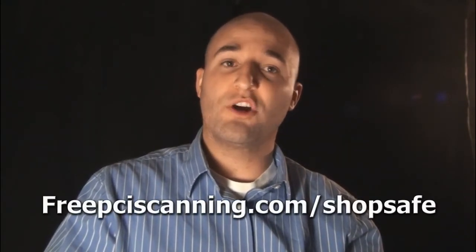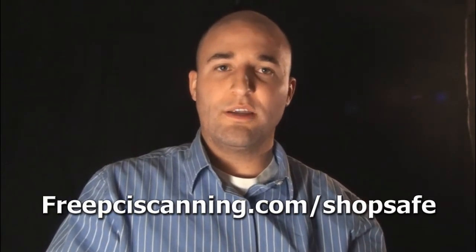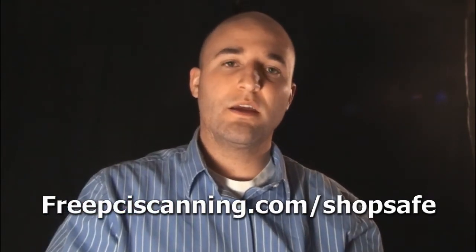It's just an awesome service and it's free. Head over to freepciscanning.com/shop-safe — there's a link below, and if you're watching this on YouTube you'll see it in the description. If you're watching on one of my blogs, there'll be a link right under the video. You're going to get that free PCI scan — it's so valuable to really see what kind of vulnerabilities you have. Hopefully you've learned that you are susceptible to hackers on your web server and you need to be scanning. Thank you and have a wonderful day.